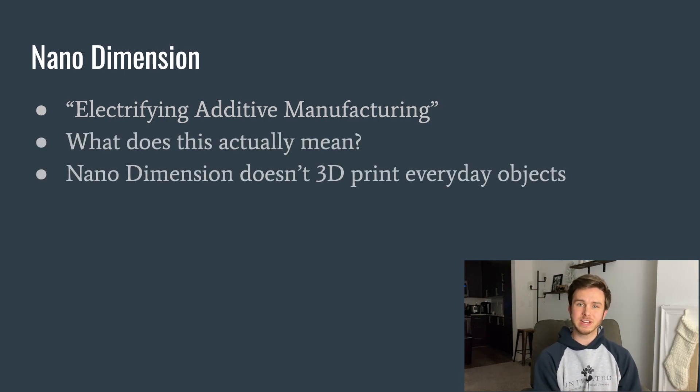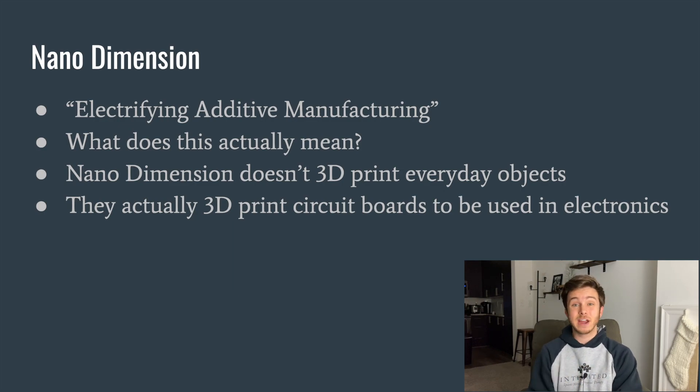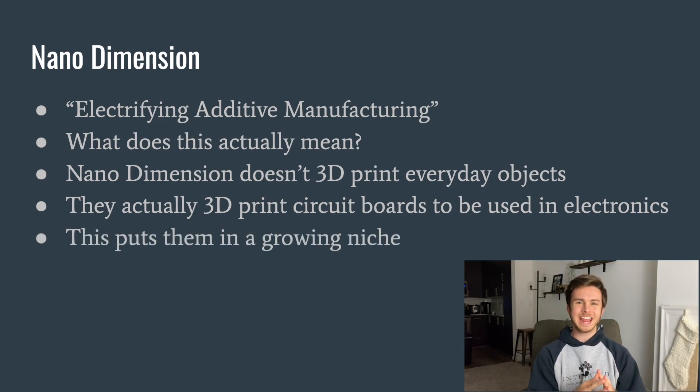Nano Dimension doesn't 3D print everyday objects that you're probably used to seeing. They actually 3D print small circuit boards to be used in various electronics — not RC cars or iPhones. This stuff is used in much larger and more expensive things. This puts Nano Dimension in a growing niche where they're the primary supplier, and there are virtually no other companies doing what Nano Dimension is doing.